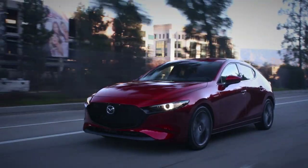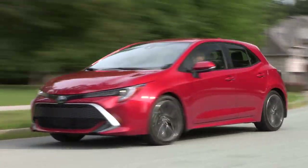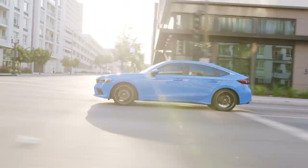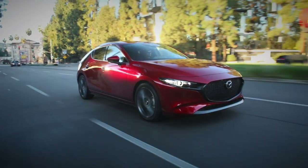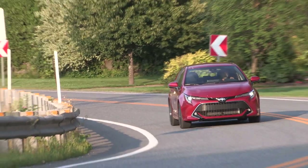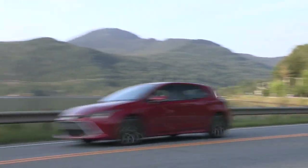2022 Honda Civic Hatch, Mazda 3 Sport, and Toyota Corolla Hatch. Which is the best small hatchback that you can buy? That's what we're going to find out. Welcome to Car Help Corner, where we help you, the consumer, master the process of car buying and car ownership. In this video, I'm going to be comparing the 2022 Honda Civic Hatch against the Mazda 3 Sport and the Toyota Corolla Hatch to find out which is the best affordable and reliable hatchback that you can buy.